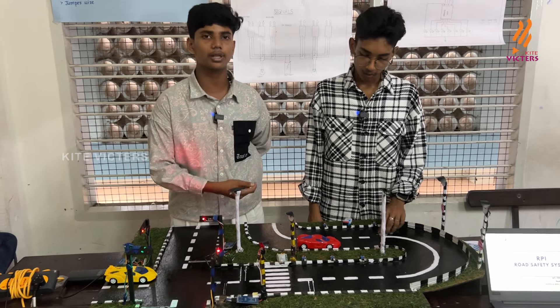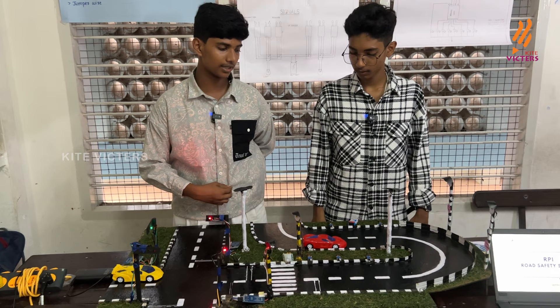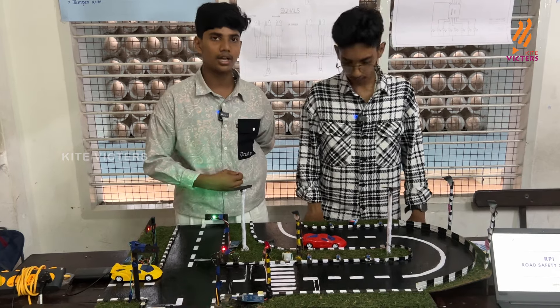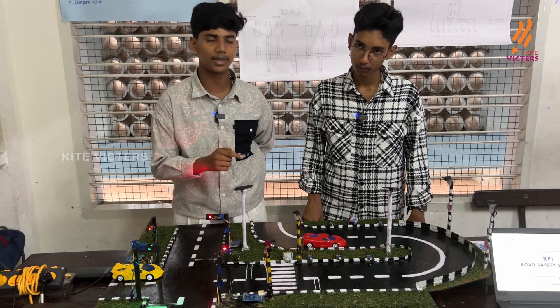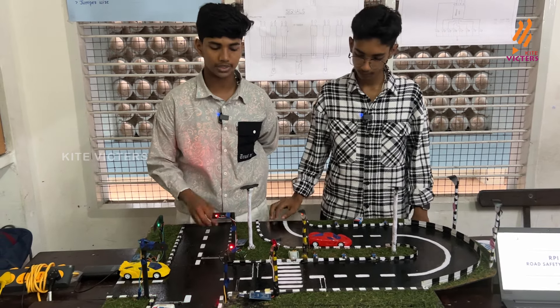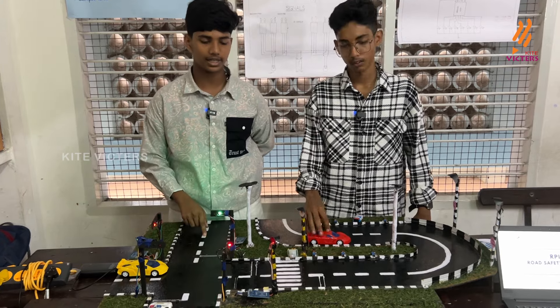Today we have come here to present a project on the basis of road safety. As we all know, most of the accidents occur at hairpin curves and when a person crosses the road, a misdirected vehicle hits the person and an accident occurs. So what is the solution for that? That is the question that led us to this innovation.